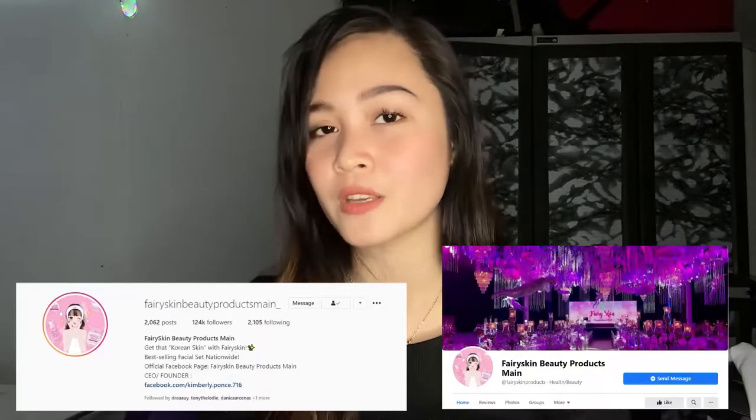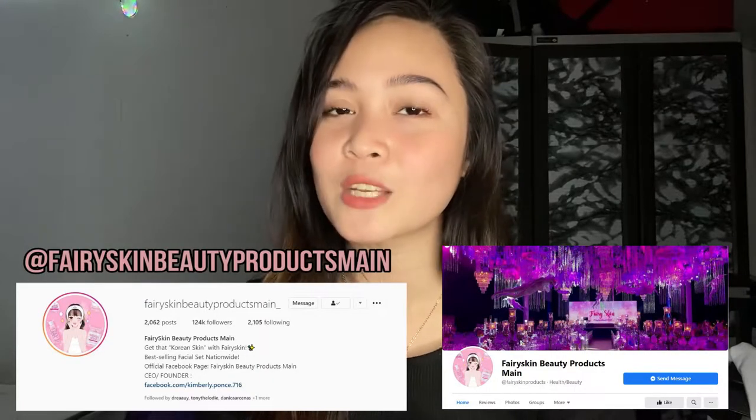If you guys want to know more about Fairy Skin, you can go ahead and check out their official Instagram and Facebook page, which is Fairy Skin Beauty Products. Right now I'm just going to go ahead and try out Fairy Skin's Derma Facial Set, so just keep on watching.